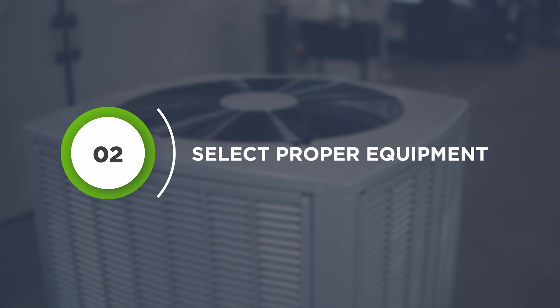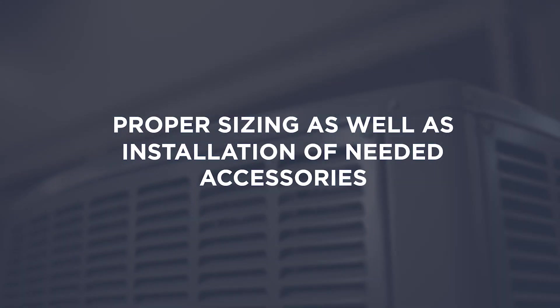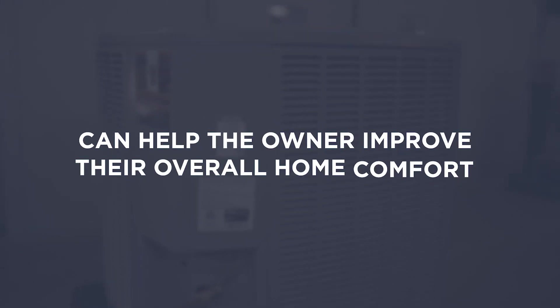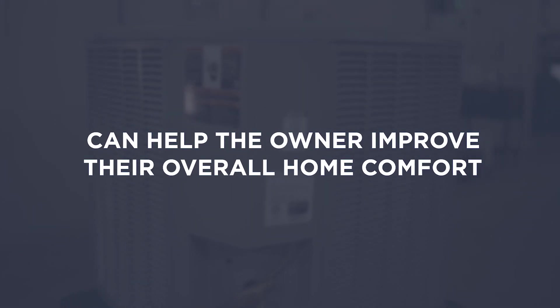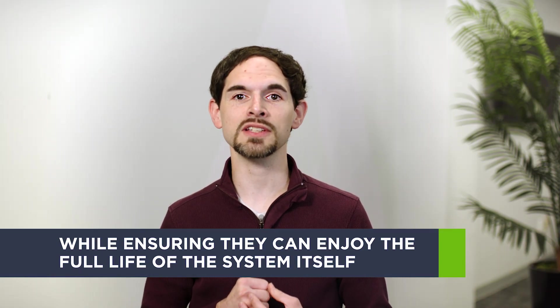Select proper equipment. Once load calculations have been performed, the proper piece of equipment can be selected to meet the needs of the application. Proper sizing as well as installation of needed accessories can help the homeowner improve their overall home comfort and have a system that is personalized for their needs, while ensuring they can enjoy the full life of the system itself.